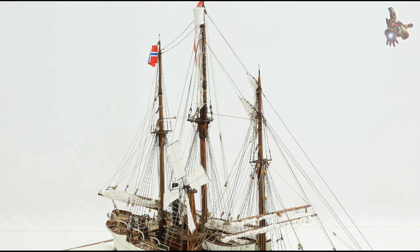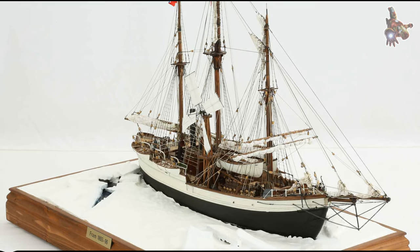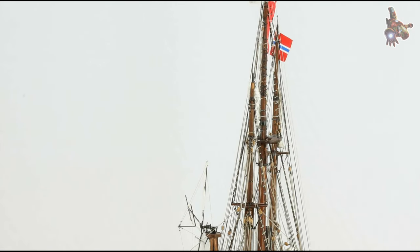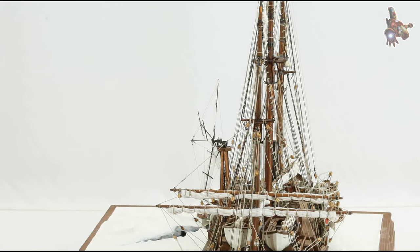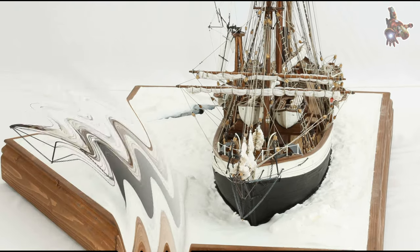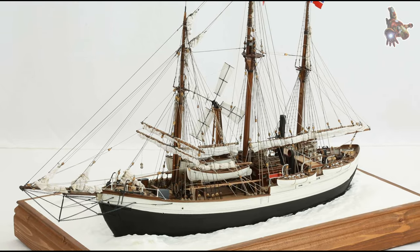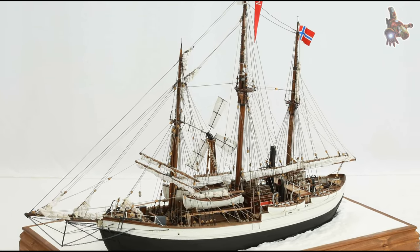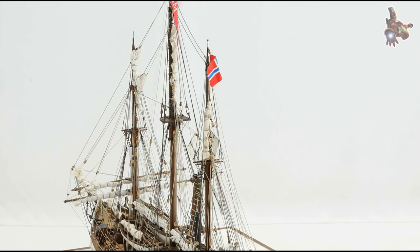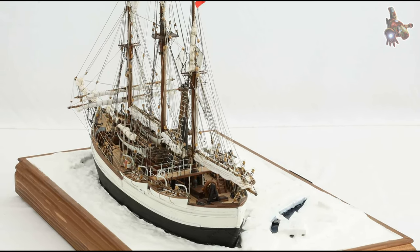Later years and preservation: after its extensive service in polar exploration, the Fram was retired from active duty in 1929. Recognizing its historical significance, the ship was preserved and eventually converted into a museum. The Fram Museum in Oslo, Norway, was opened in 1936 and showcases the history of the Fram and its expeditions. Visitors can explore the ship and learn about the scientific discoveries and achievements made during its various expeditions.